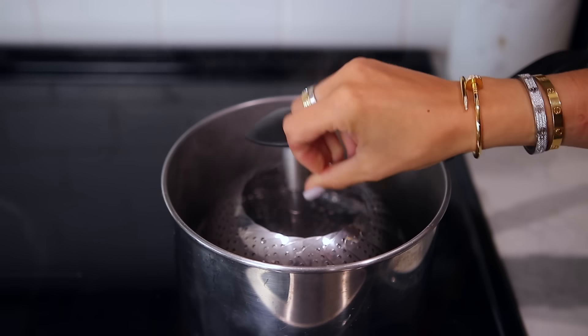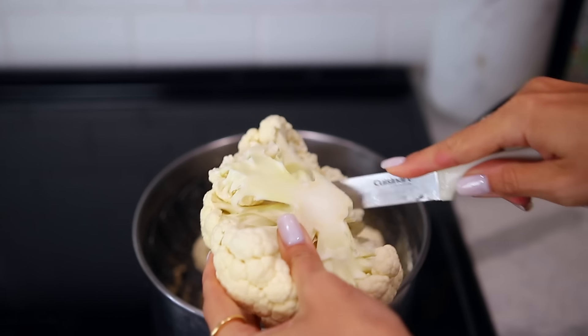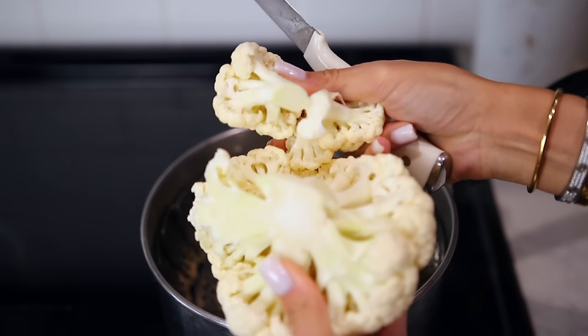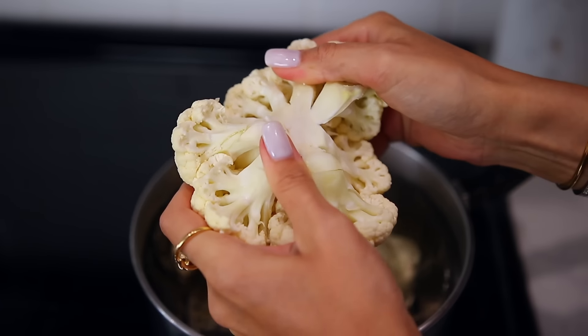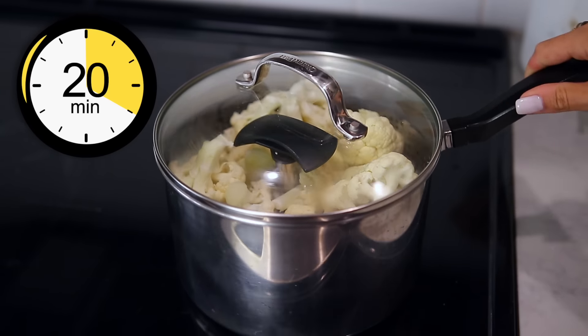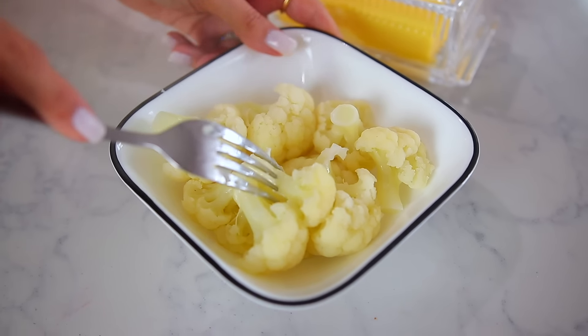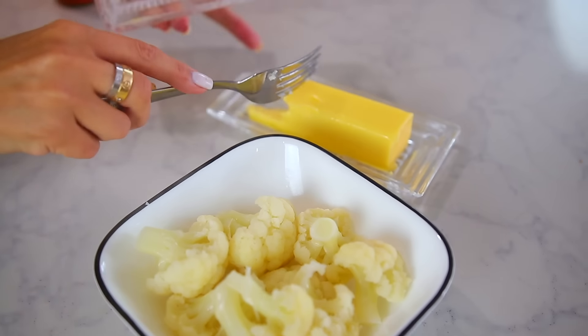All you do is get a good head of cauliflower — I try to go organic — then get a pot with one of those steamer basket thingies. Get it steaming, add the cauliflower into the basket and steam it for about 20 minutes. It's really quick because cauliflower is really easy. Once the cauliflower is soft to touch with a fork, just put it in a bowl.